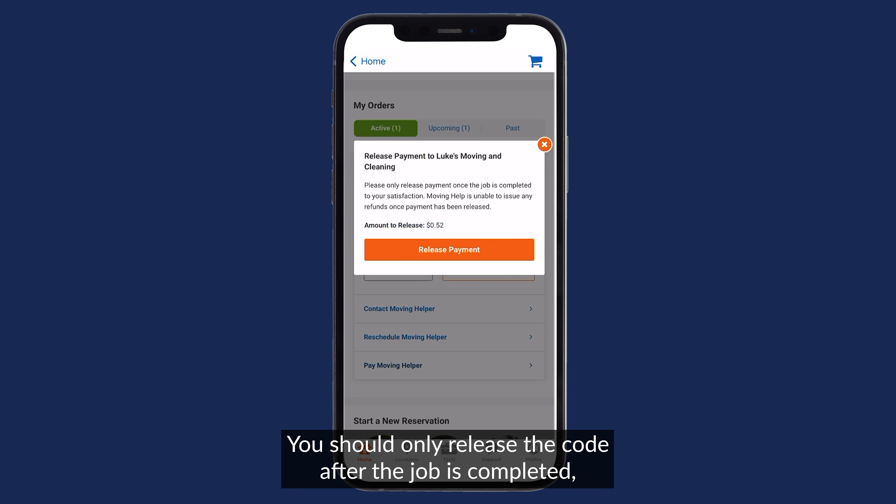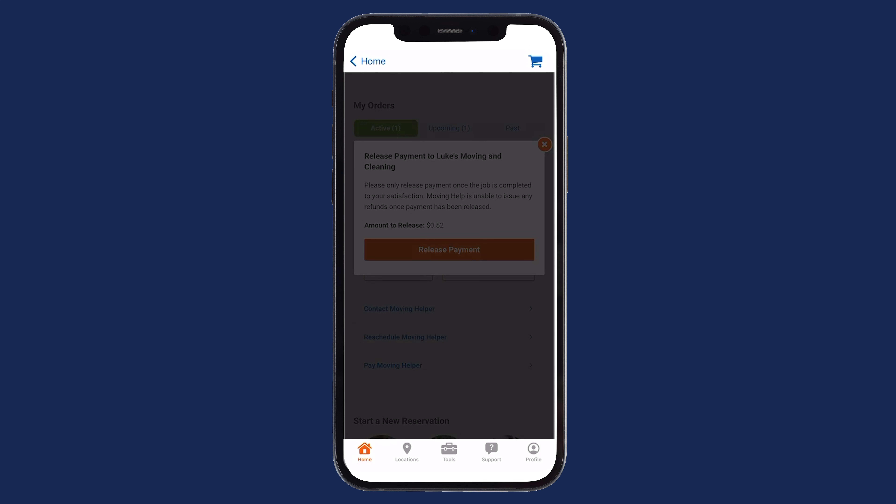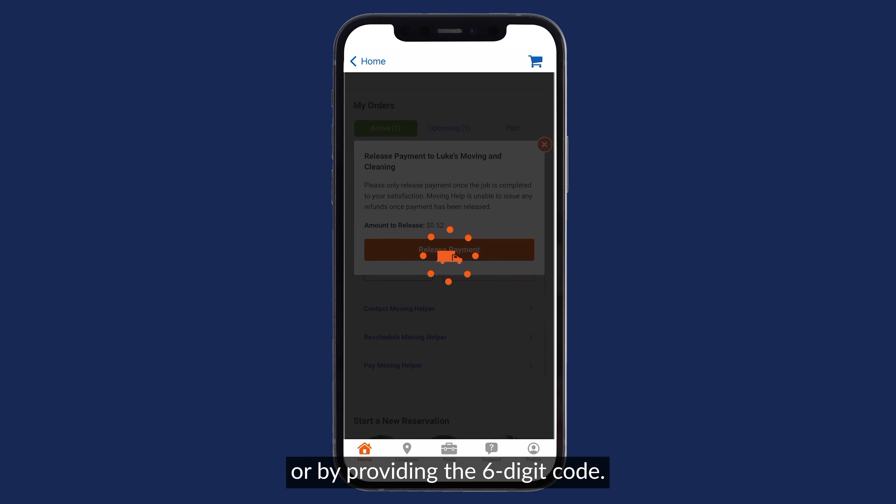You should only release the code after the job is completed and you're 100% satisfied with the helper services. You can log into the U-Haul app to release the payment, or by providing the six-digit code.